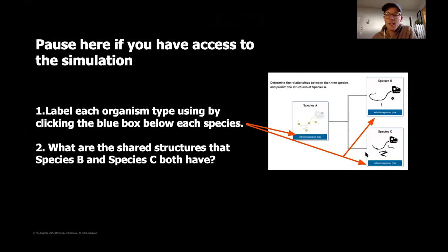You're going to notice that each of the blue boxes at the bottom lets you label what type of organism you're looking at. Then think about what are the shared structures that both species B and species C have. Those shared structures will inform us about what common shared structures their common ancestor had — because if two species both have a skull, for example, we know their common ancestor population shared that same structure. Go ahead and pause, think through these two questions, and then there's one other set of questions.